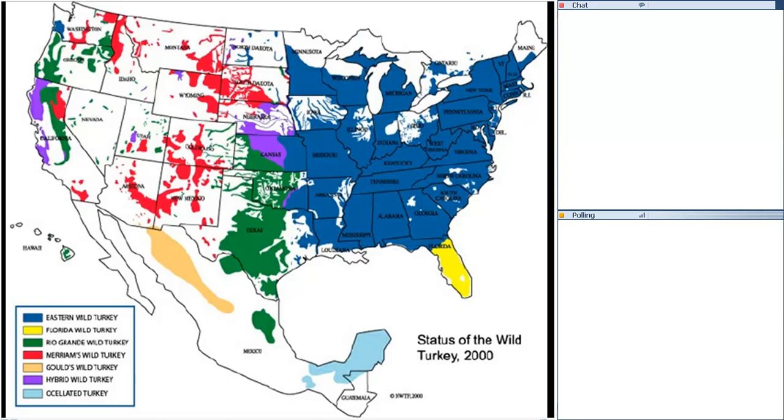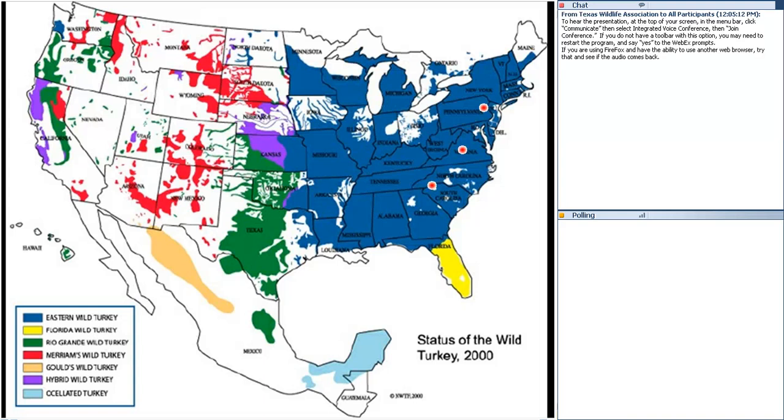Here's the range map. The Eastern Wild Turkey occupies all the area in blue, reaching from the eastern coast almost to the Midwest. We pick up the Rio Grande Wild Turkey shown in green in Texas, Oklahoma, western Kansas, and some of Old Mexico. We have the Merriam's Wild Turkey shown in red, with pockets stretching through Wyoming, Colorado, New Mexico, Montana, and other western states. Here's the Gould's Turkey range, just touching Arizona and New Mexico, with the bulk in Old Mexico. I also forgot about the Florida Wild Turkey — I got to see this bird for the very first time about a year ago and really enjoyed it.